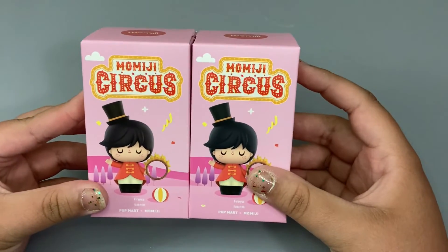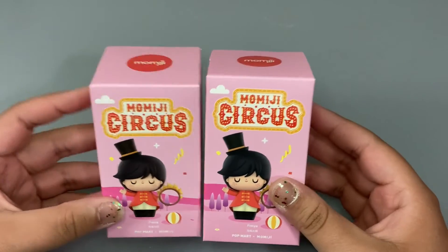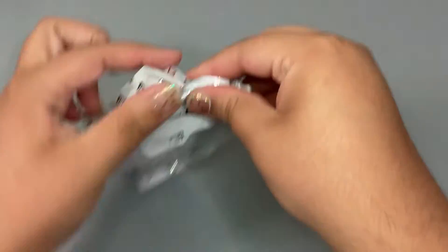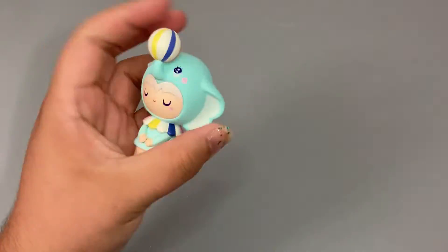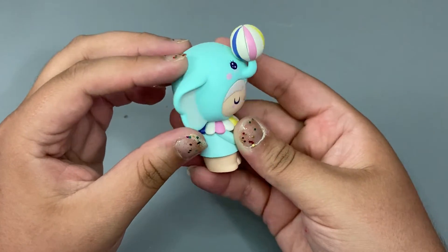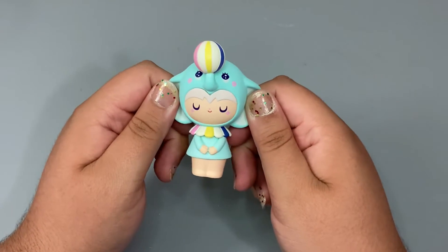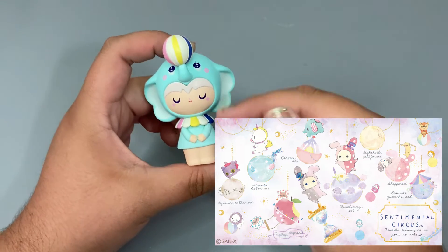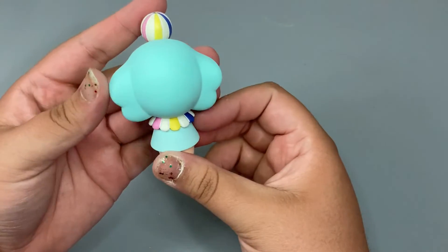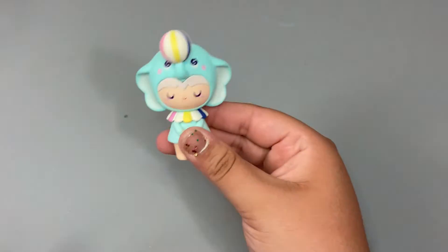We're on to our very last boxes for the video. I really, really do want to get the secret, but I also want to get the other two that are part of the collection. Oh my goodness — look at this one! I am in love. I love the color on her. She doesn't come with an accessory either, but she has one right here — she is just a little elephant. If you know the Sanrio character's Sentimental Circus, she reminds me of that little elephant from there. I'll throw up a picture. The colors are beautiful and I even like the hint of darker colors — it contrasts really well. I am in love with this one.